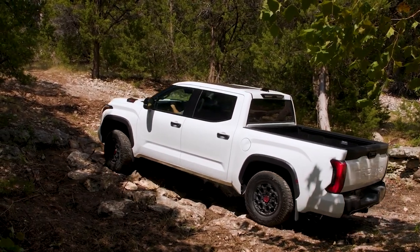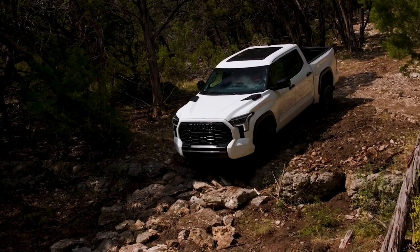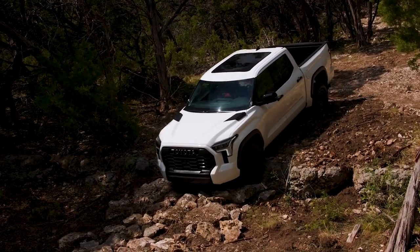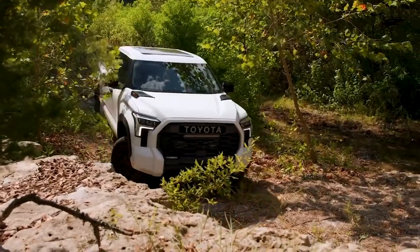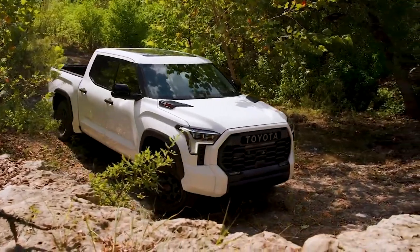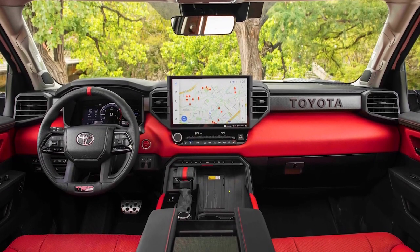Let's start with the Toyota Tundra. It's powered by a hybrid V6 that makes 437 horsepower. Max payload is 1,600 pounds and it can tow 11,175 pounds. It also comes with a 1.1-inch lift, rear locking diff, front stabilizer and skid plate, low-speed crawl control, all-terrain 33-inch Falcon tires, and a 14-inch infotainment screen, which is the biggest in the business. You can get this TRD Pro at a starting price of around $67,500.